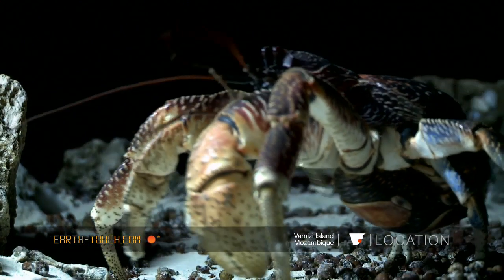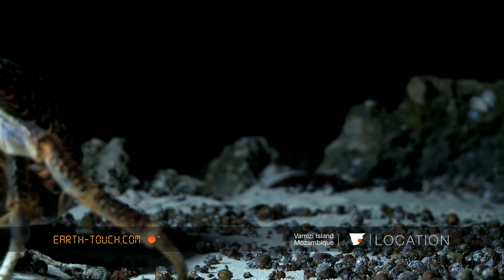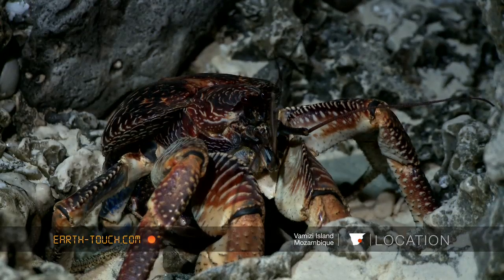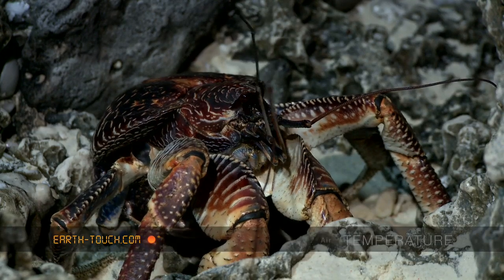These crabs are mainly omnivorous, and here on the beach I suspect they'll be looking for turtle hatchlings. Otherwise on the forest floor they'll be looking for any fallen fruit or any rotting flesh that may be lying around.